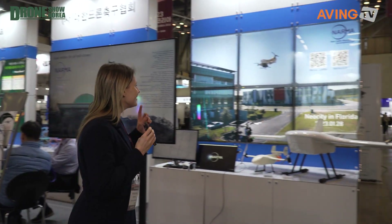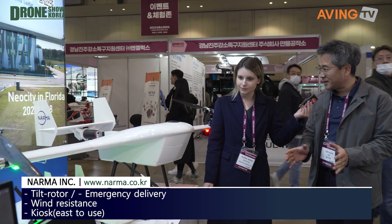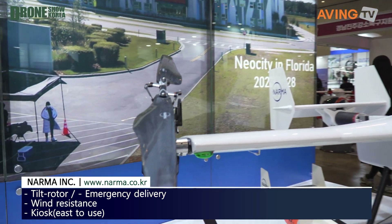Here again at Drone Show 2023 in Busan, South Korea. We're going to learn about Narma. Narma is the first spin-off company of Korea Aerospace Research Institute, commercializing a special technology called tilt rotor. Tilt rotor means it can take off and land vertically with two rotors only.